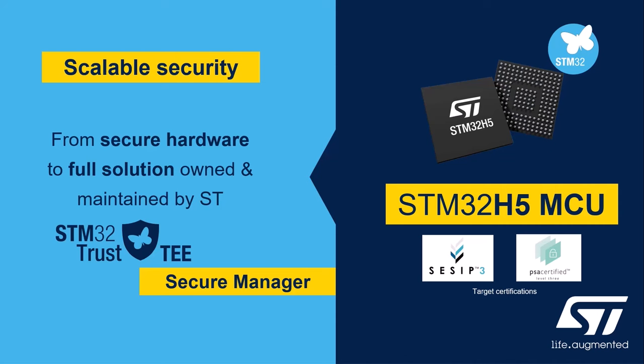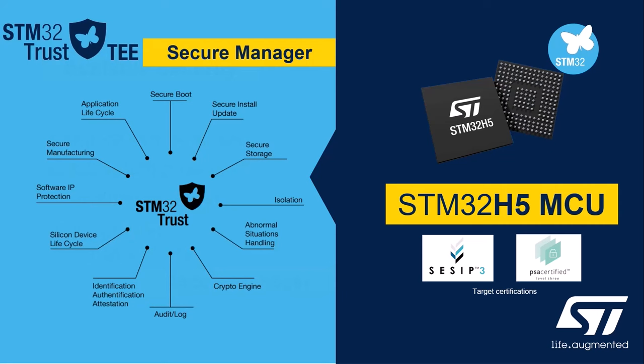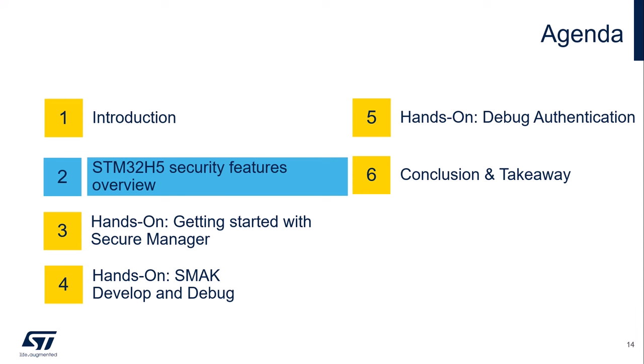This brand new solution will be available first with the STM32 H5 platform and then will be expanded to other products. The STM32 Trust Trusted Execution Environment Secure Manager supports all 12 security functions, covering secure boot, secure firmware update, secure storage, software IP protection, and secure cloud connectivity — all of which will simplify your security journey and ease your own device certification. Let's now move on to the next session with Massimo for an overview of the STM32 H5 and a better understanding of its security features. Thank you.